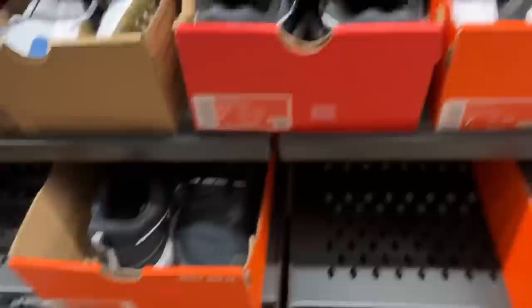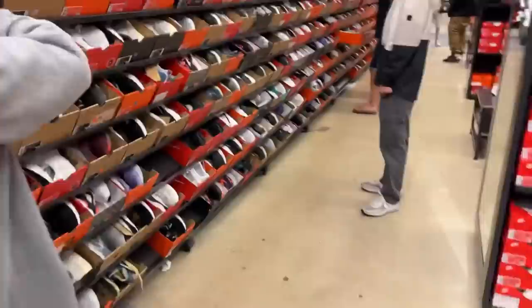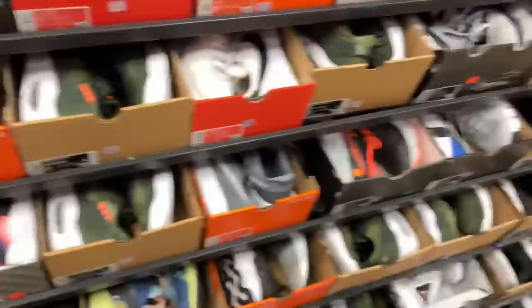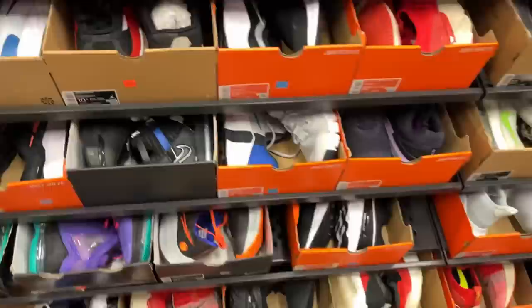Got some Air Max 90s — I have these in the white colorway and the golf shoe version, very comfortable. Oh, we got some Pegasus Trails — that color is pretty sweet. Let's see what else we've got over here. The Vapor Maxes — they've got a different box, not the original one, these are definitely a return. Some Vapor Maxes go for a ton. Not seeing any golf shoes or anything super interesting — some of those colorways are just a little out there for me.